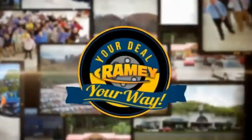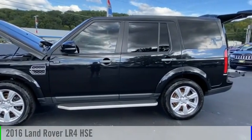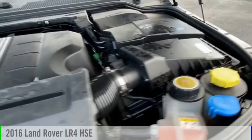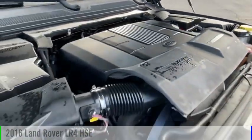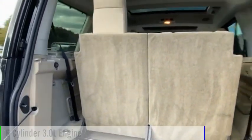Amy, it's your deal, your way. Stop by and take a look at the 2016 LR4. This vehicle is powered by an all-wheel drive, six-cylinder, 3.0 liter engine.